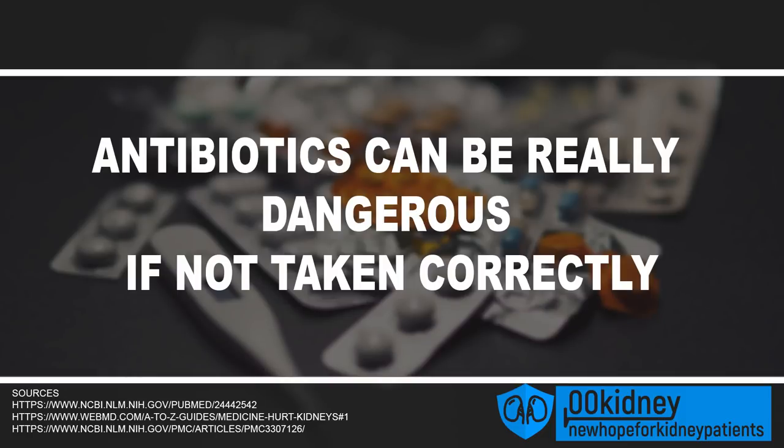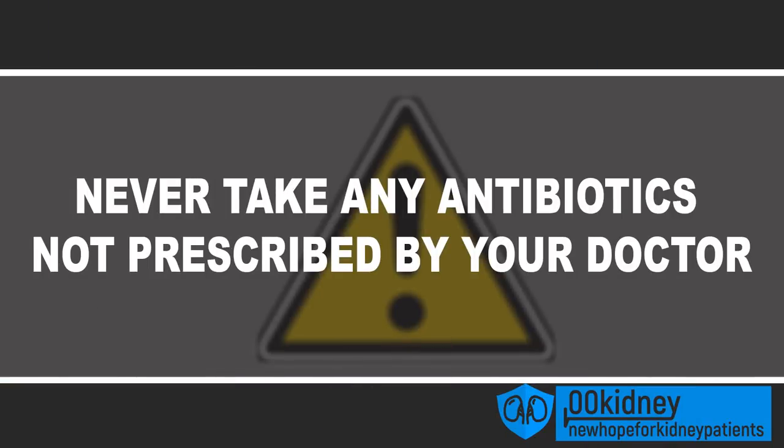Antibiotics can be really dangerous if not taken correctly. The kidneys have to filter substances present in antibiotics, and some of these are known to cause damage to certain kidney cells. This is why chronic kidney disease patients are usually prescribed lower doses of antibiotics for less time. Other antibiotics can form crystals that can even block urine flow. The rule of thumb is to never take any antibiotics not prescribed by a doctor — they are more dangerous than people like to think.